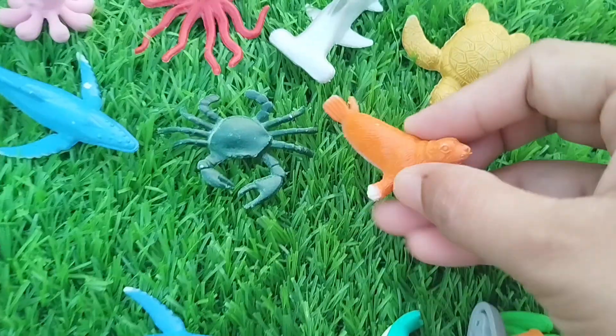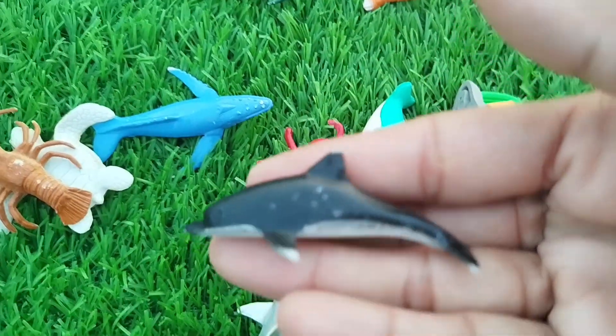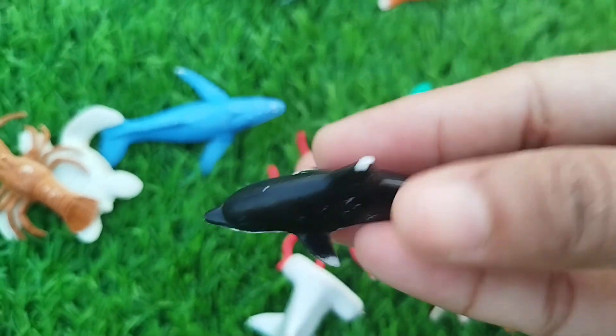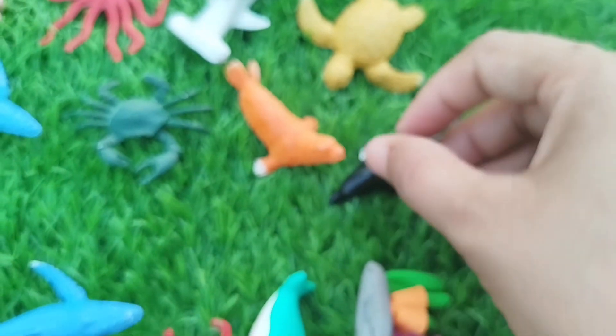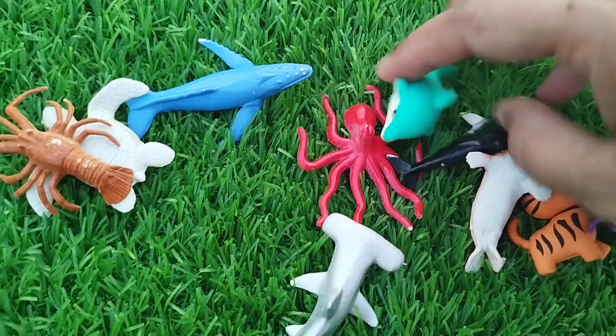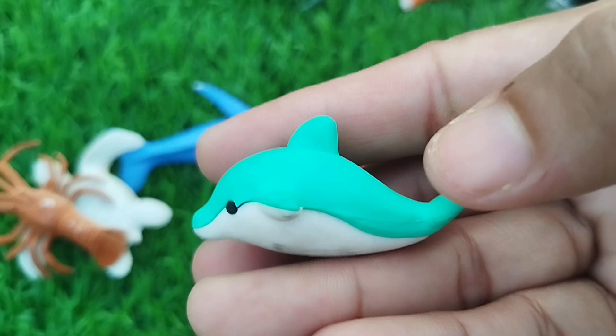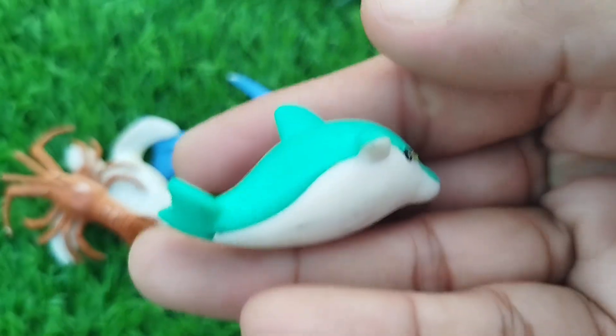A sea lion. A dolphin. This is a dolphin.